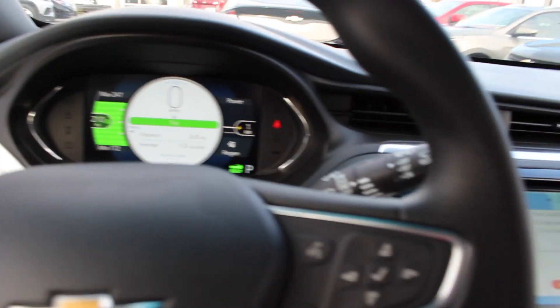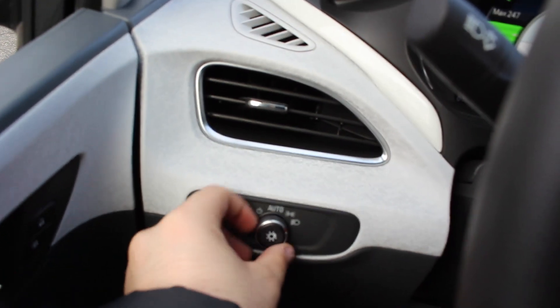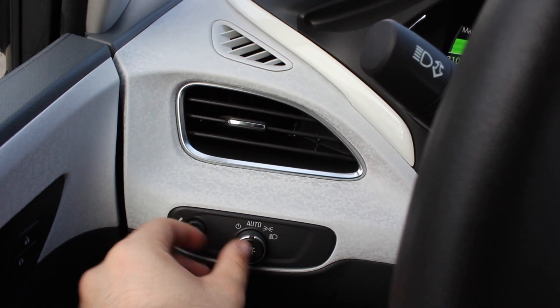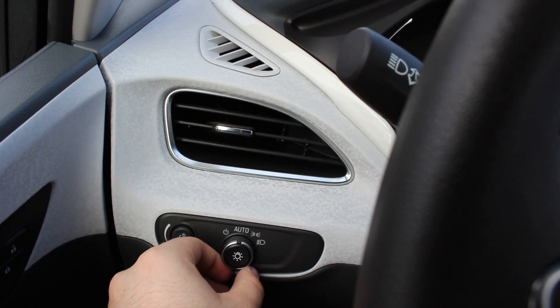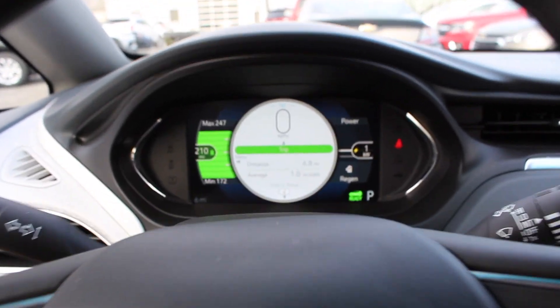Go ahead and check out the left of the steering wheel. You do have your automatic headlamps with your gauge dimming. You can turn off the automatic function by flicking it to the left, and it will come up on the dashboard as on or off.